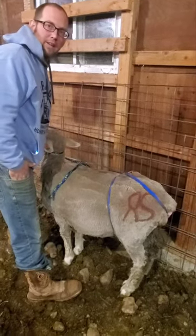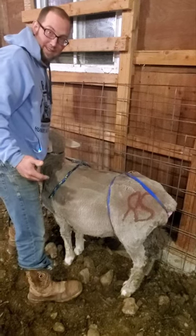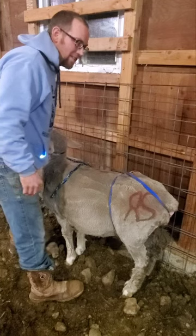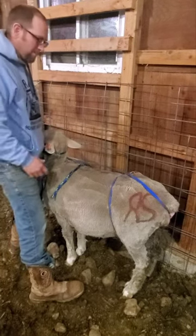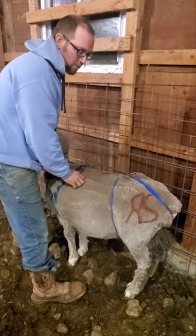We wash her down every night with some Dawn dish soap and chlorhexidine. Then we bought a gallon jug of lube just from the farm and feed store and we put her all back together.